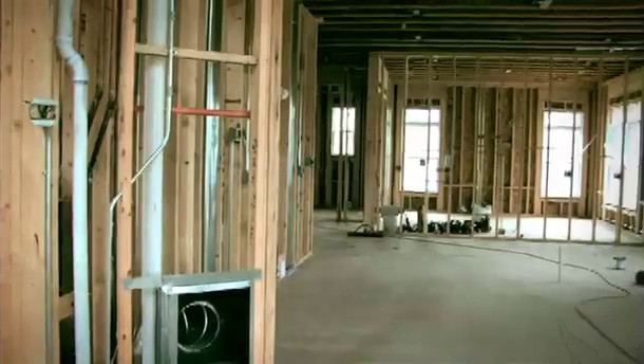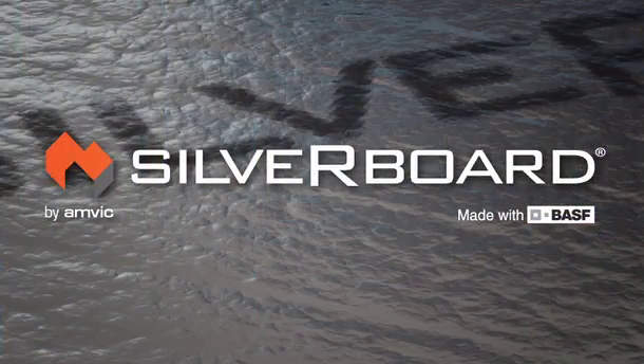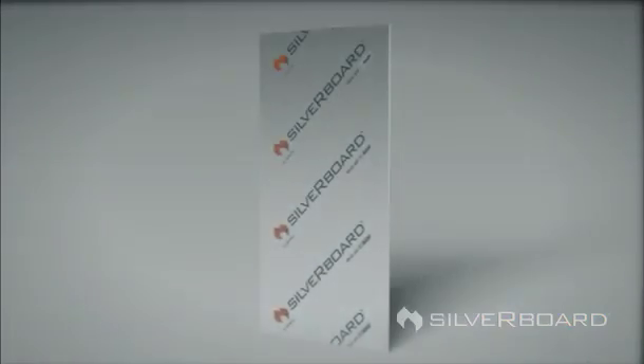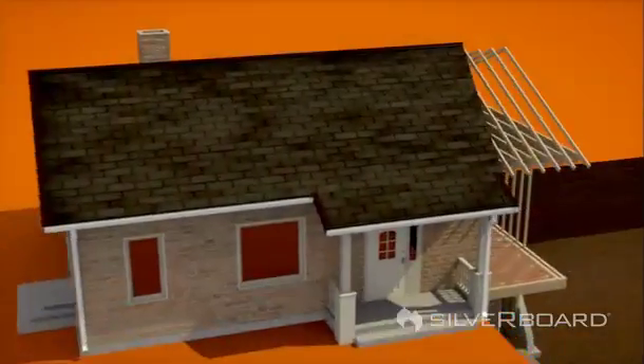For builders wanting to build to a higher and greener standard while maximizing job site productivity, nothing delivers like Silverboard. Silverboard is a flat sheet insulation with a reflective lamination that reflects radiant energy, keeping heat outdoors in summer and holding it in during winter. This combination of materials delivers a superior value when compared with traditional flat sheet or fiberglass based insulation systems, and is sure to help homeowners save on their energy bills year after year.